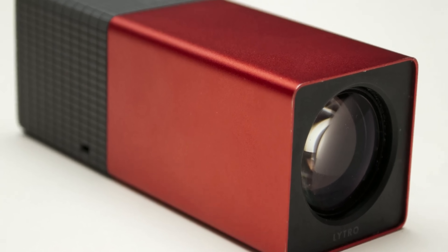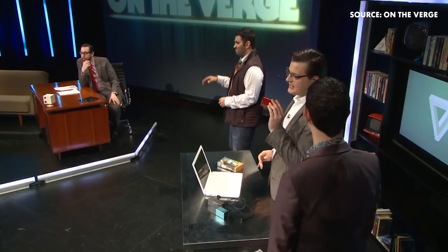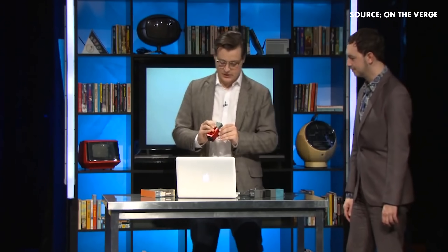The Lytro Lightfield camera launched in 2011 for $399. This is the Lytro and as you can see it's completely no-frills. This is the stock lens right here, and I'm actually going to take a picture right now.